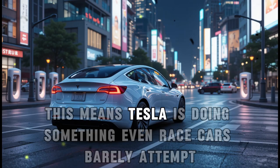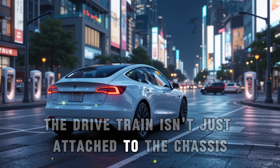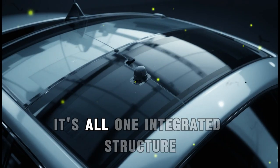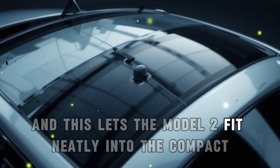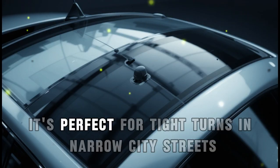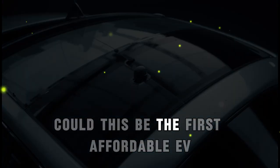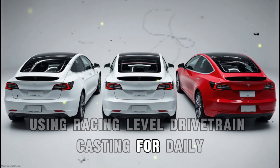This means Tesla is doing something even race cars barely attempt. The drivetrain isn't just attached to the chassis — it is the chassis. No subframes, no cradles, no separate mounts. It's all one integrated structure. This lets the Model 2 fit neatly into the compact A-plus and B-class hatchback category, perfect for tight turns and narrow city streets, with a turning radius of under 5 meters. Could this be the first affordable EV using racing-level drivetrain casting for daily urban driving?